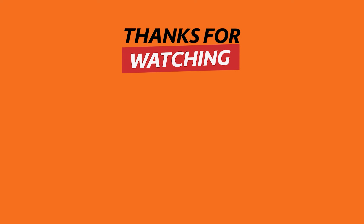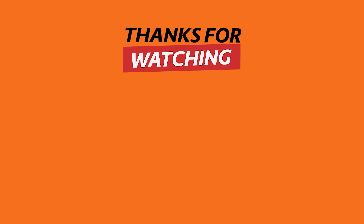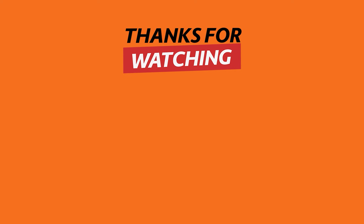Thank you for watching today's video. If you find these technological inventions useful, remember to hit the like button and subscribe to see more content. Share your thoughts about these inventions in the comments section below. See you next time!